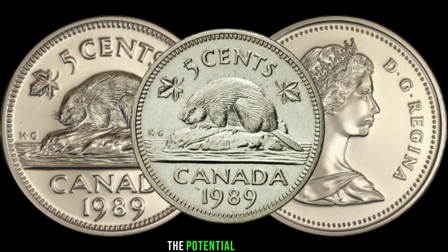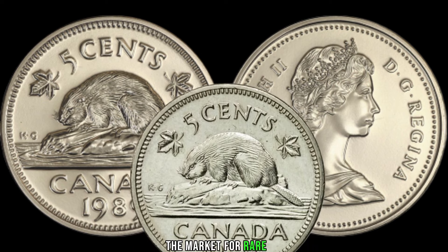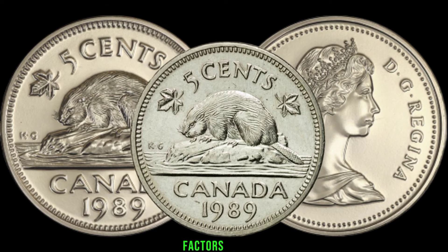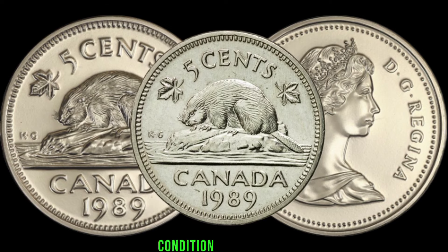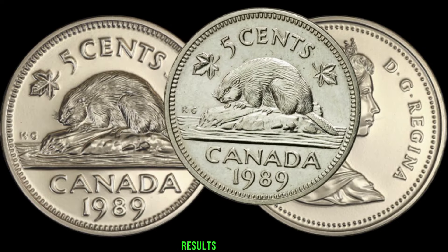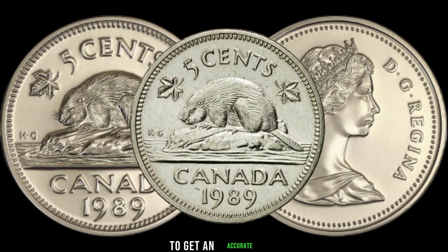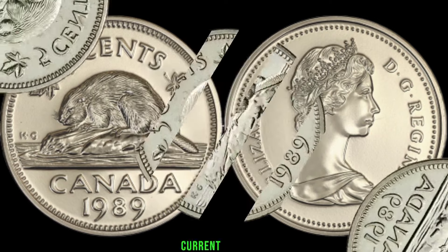The market for rare coins is dynamic, influenced by factors such as scarcity, condition, and demand. Be sure to check recent auction results, online marketplaces, or consult with coin experts to get an accurate estimate of your coin's current value.